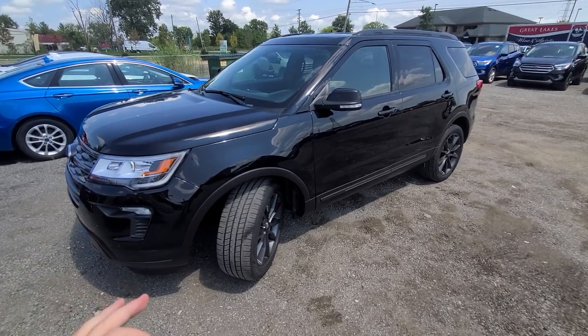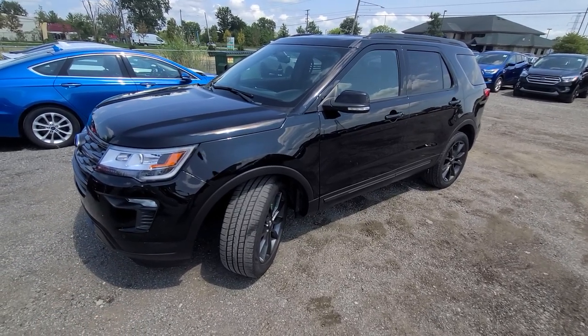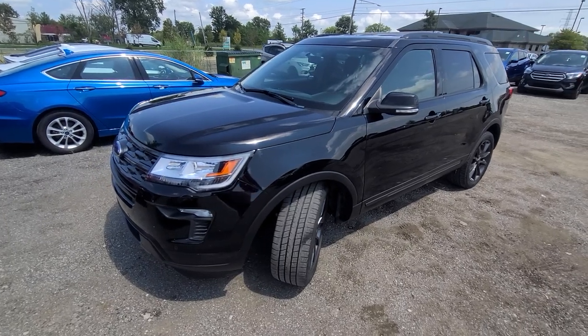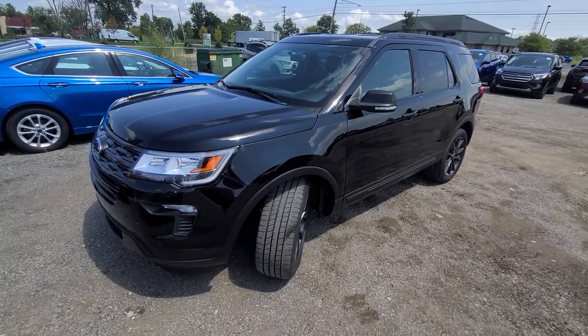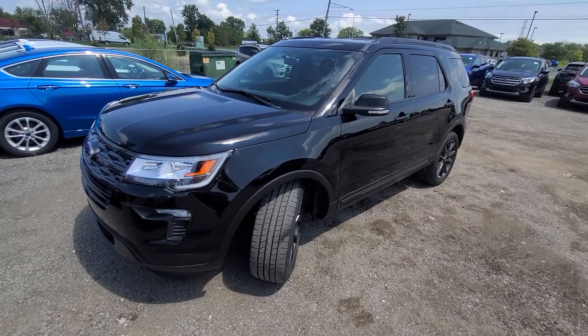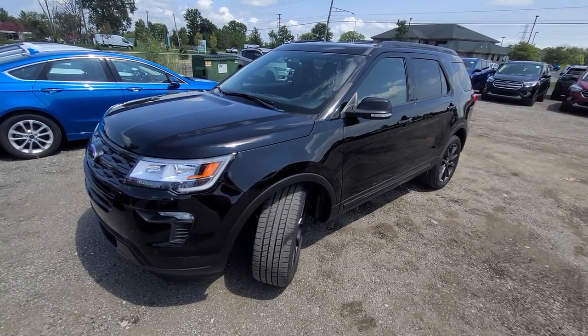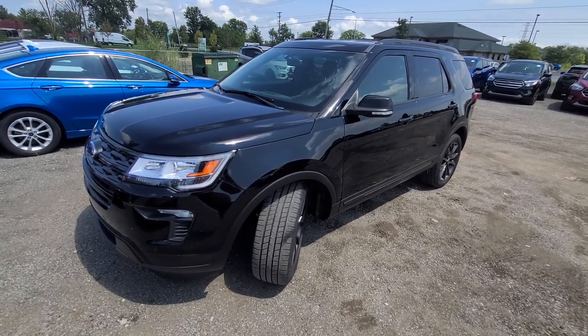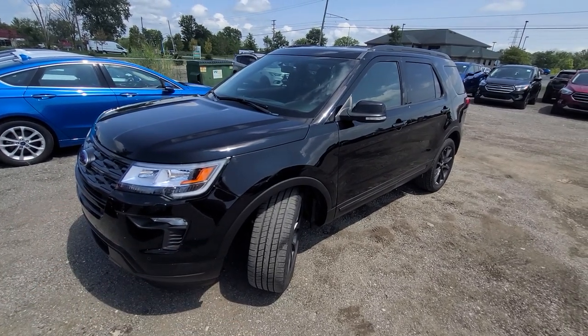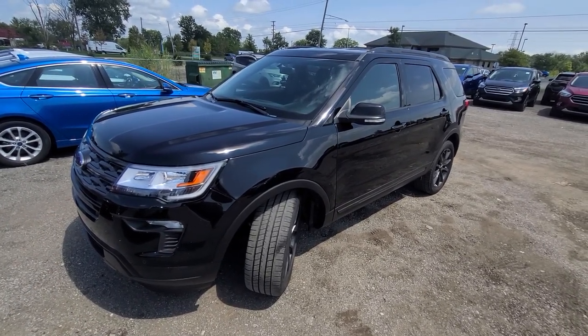We don't do any financing — buyer's own bank is always welcome. Trades under $10,000 are welcome. Shipping is available anywhere in the US. Third-party inspections are always welcome. Lastly, we are a bottom-dollar dealership — we do not engage in tire-kicking. Every price you see is the bottom dollar, plus tax and plates.